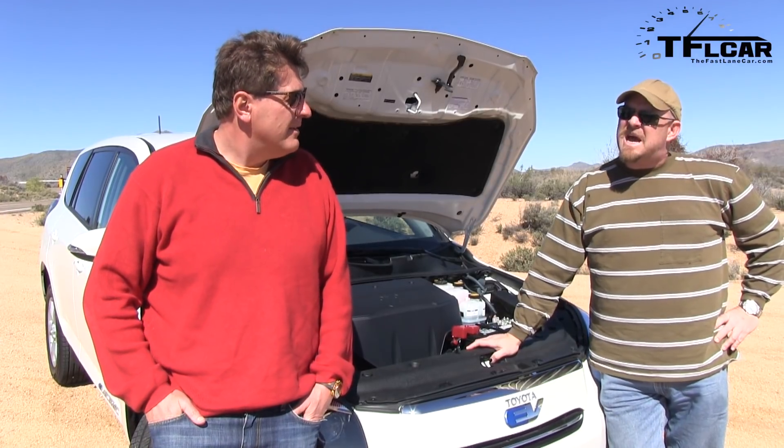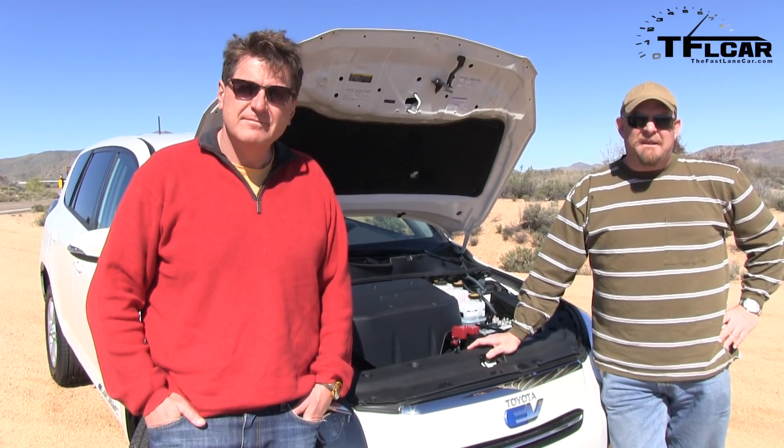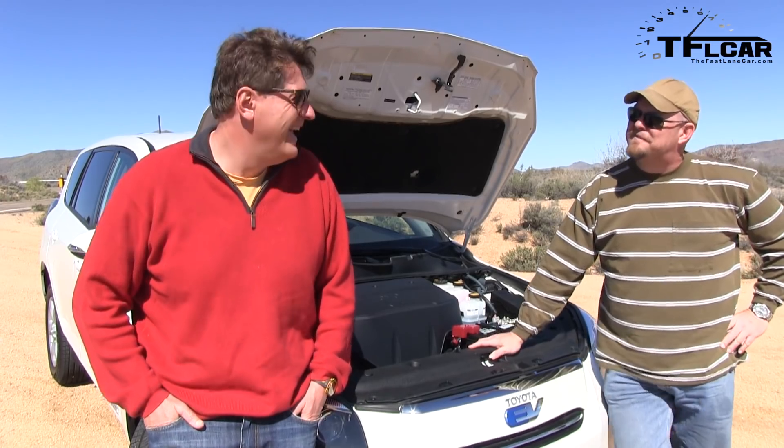Impressive. And the horsepower? 154. We want to get that right — 154 horsepower.